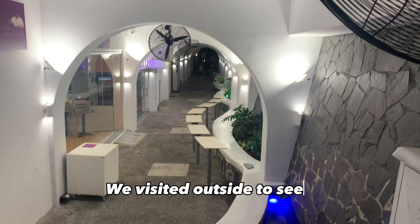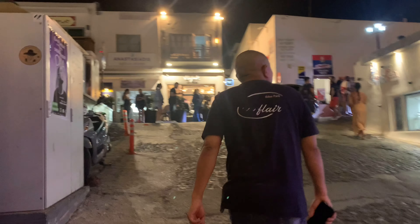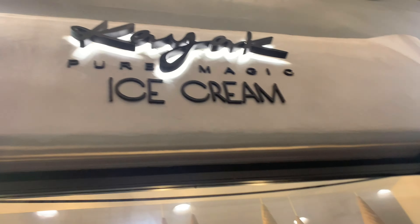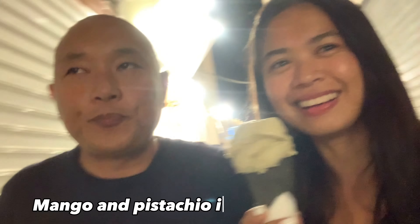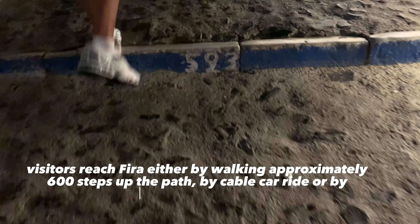We went outside to see what's around in Fira. As you can see, the night here is alive. It's good to start with ice cream in this hot place. When we travel we always try ice cream, and I think this is the best ice cream I've ever tasted in my life. We went downstairs to see what's around but there was nothing there, so we went back up.